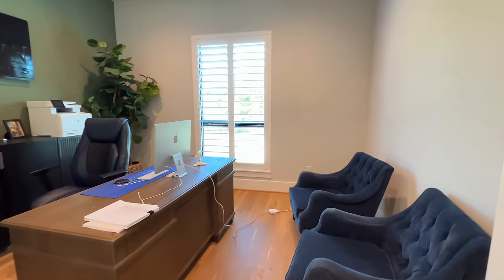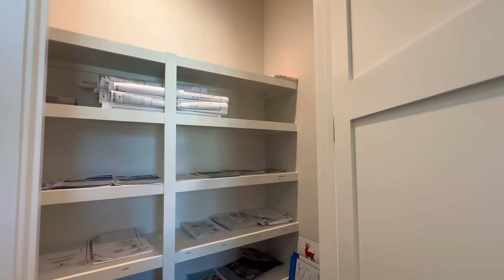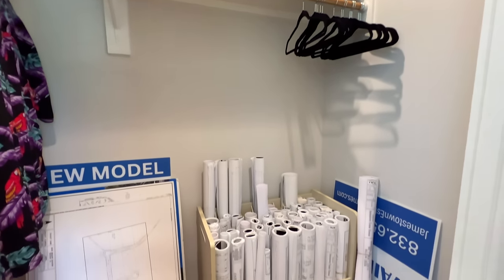The study features tall baseboards and plenty of space with a full-size closet. There's also a coat closet at the entry. This is the Jamestown Estate Homes model in High Meadow Estates, northwest of Houston in Magnolia, Texas. The model is for sale. For interest in this property or any property showcased on the channel, reach out using the contact info below to book a call. Please consider subscribing to join the Rankin family!